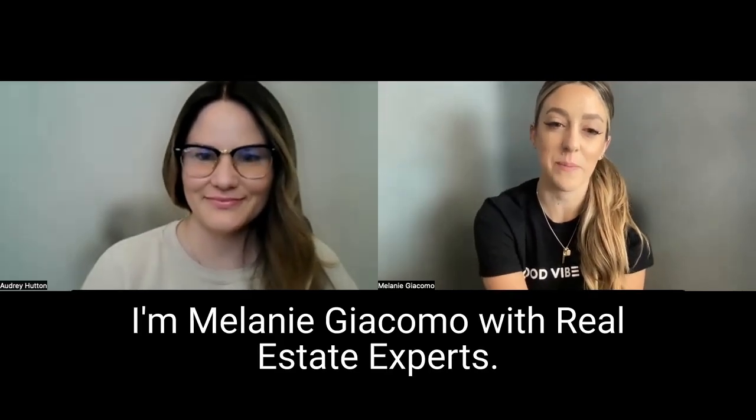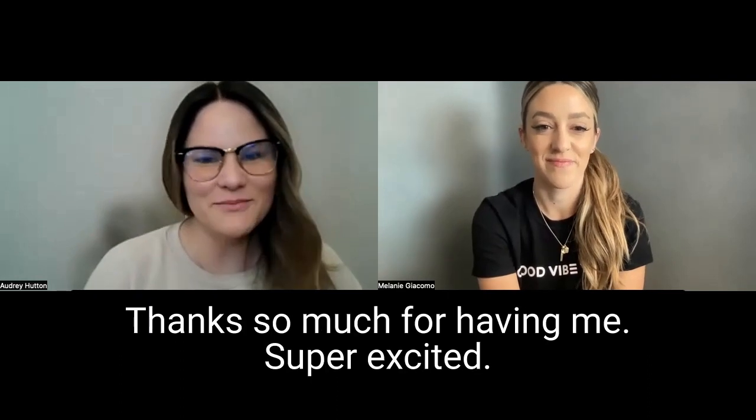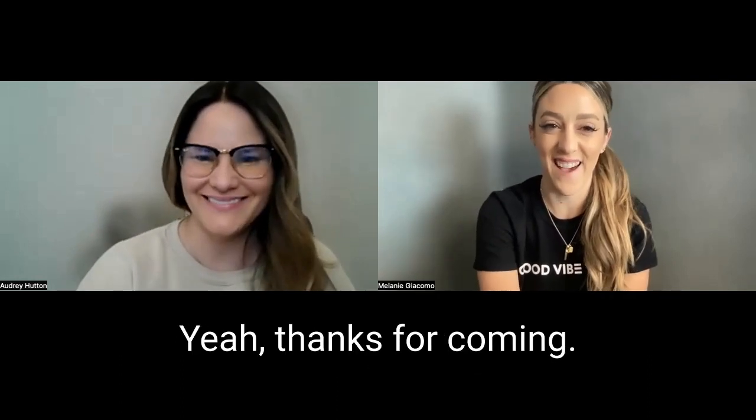Hi, I'm Melanie Giacomo with Real Estate Experts, and today I have my preferred lender, Audrey Hutton, here. Hey there, thanks so much for having me. Super excited. Yeah, thanks for coming.